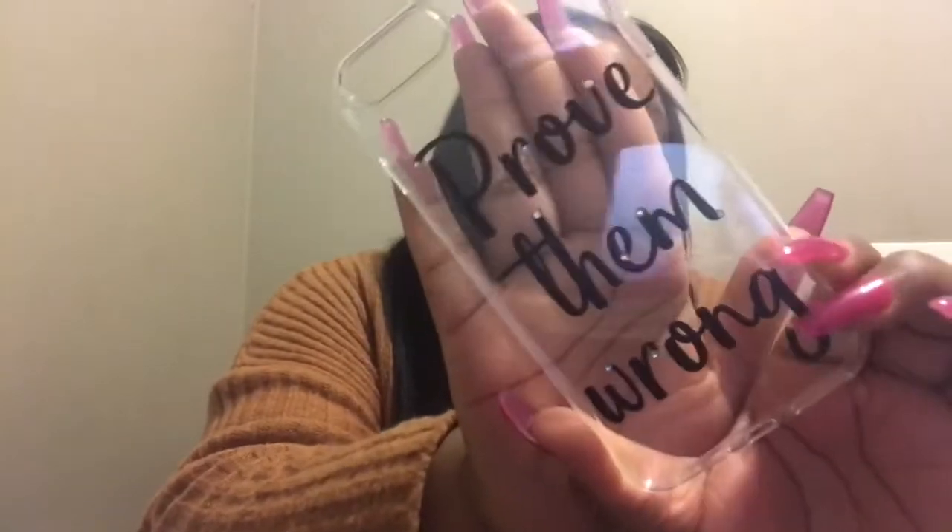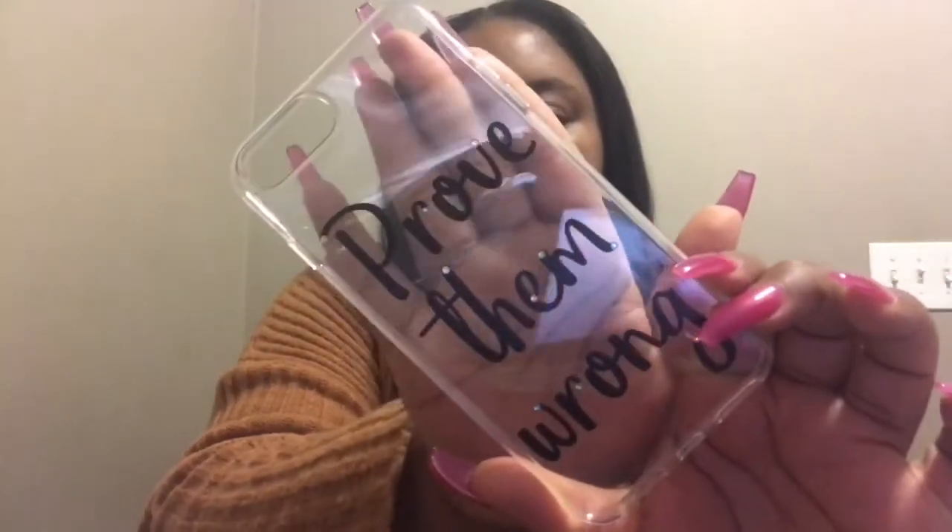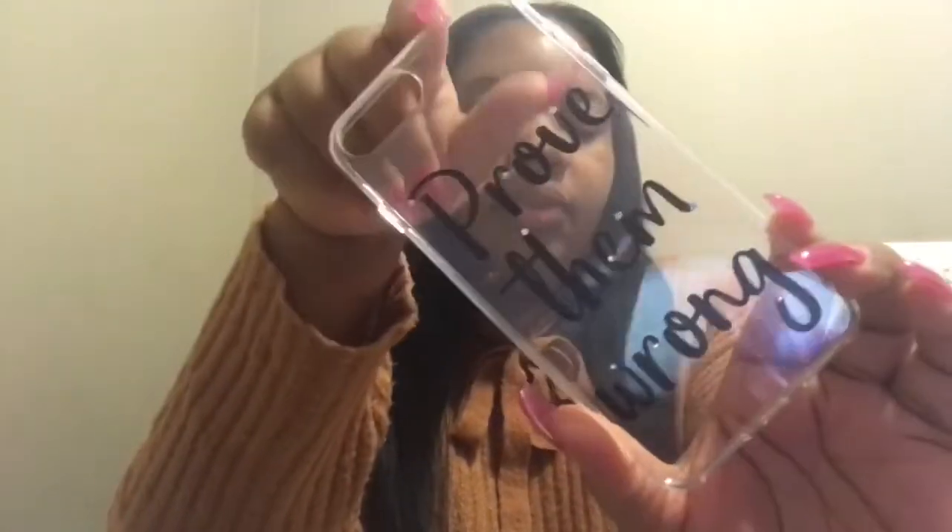This one just says 'Prove Them Wrong' — I know y'all haven't seen this one, this is a new case and I haven't even worn it yet. I got this one from Five Below. This jean one I got from Walmart — it's part of the Kylie and Kendall collection. And the first one is from Pink; this one is from Walmart as well.